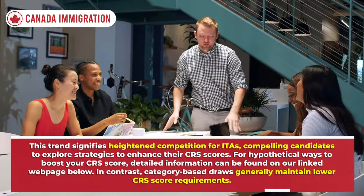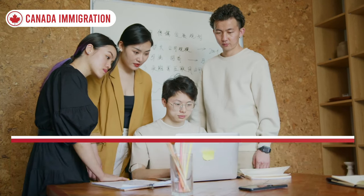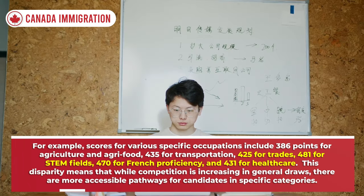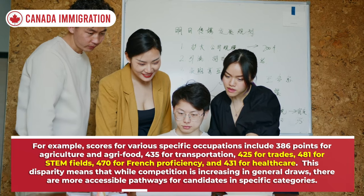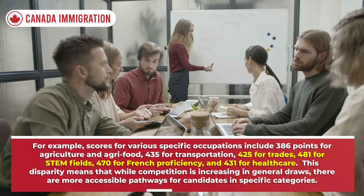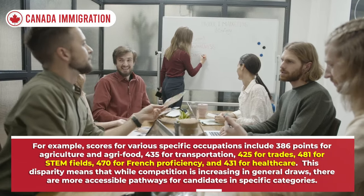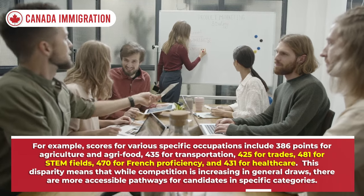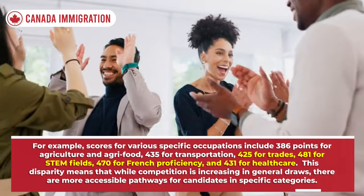In contrast, category-based draws generally maintain lower CRS score requirements. For example, scores for various specific occupations include 386 points for agriculture and agri-food, 435 for transportation, 425 for trades, 481 for STEM fields, 470 for French proficiency, and 431 for healthcare. This disparity means that while competition is increasing in general draws, there are more accessible pathways for candidates in specific categories.